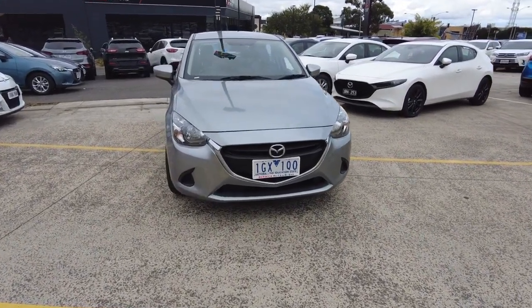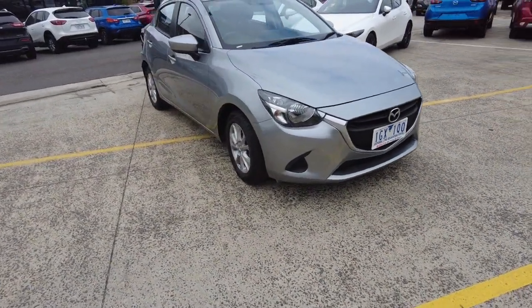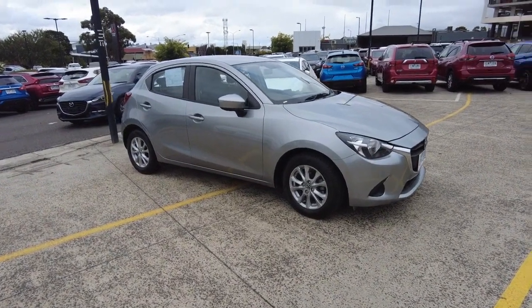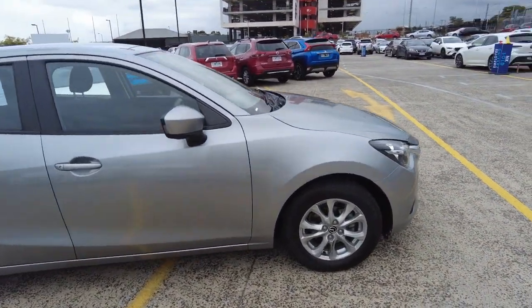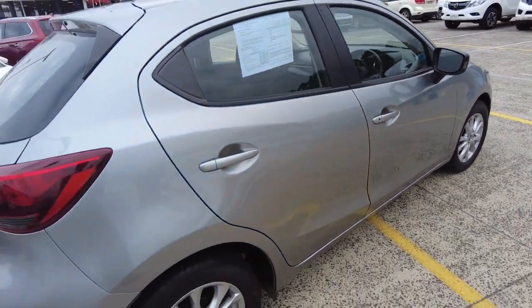Hey guys, welcome back to Beric Mitsubishi. My name is Shiraj and today I've brought a 2016 Mazda 2 Max. This is a new stock vehicle and in this video I'll be doing a 360 walk-around, basically showing you the exterior and interior condition on the car and talking a little bit more about Beric Mitsubishi as a business.